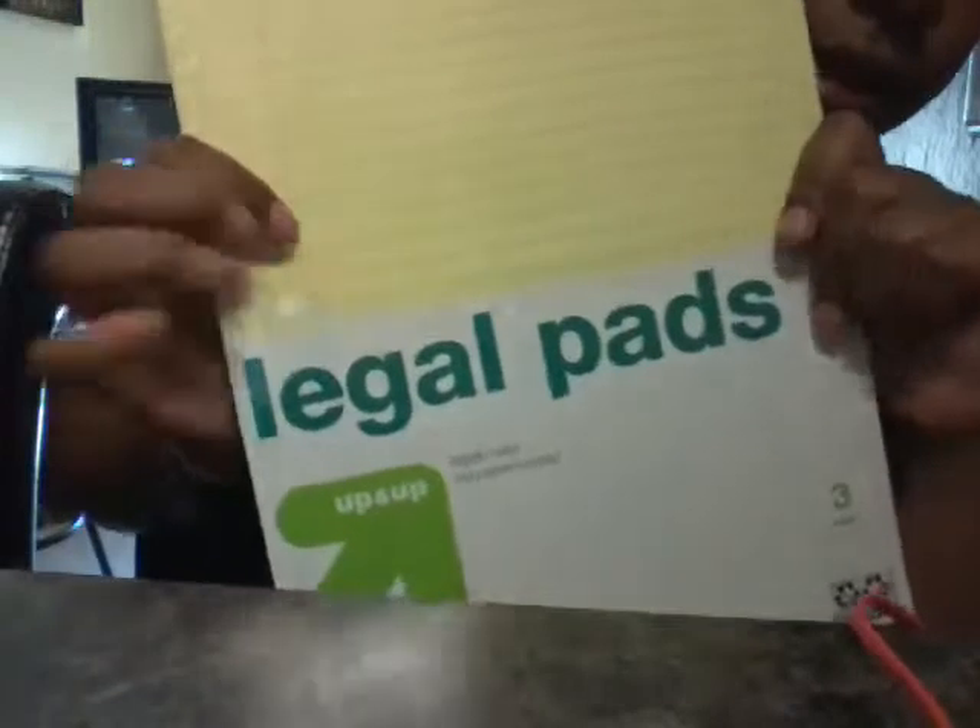Then I got, of course, the yellow legal pads. And of course the other notebook. And I got a bunch of folders, as you can see, and some dividers.